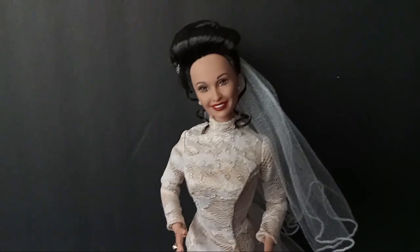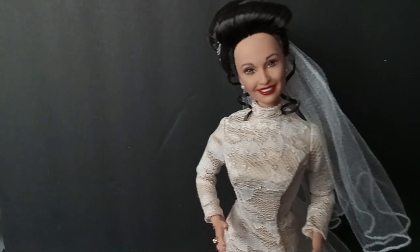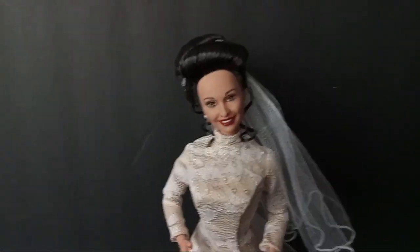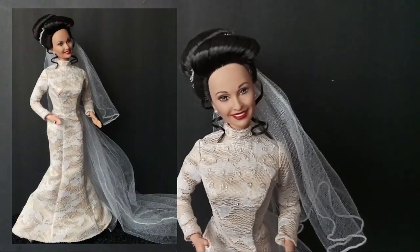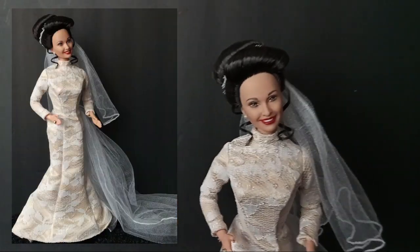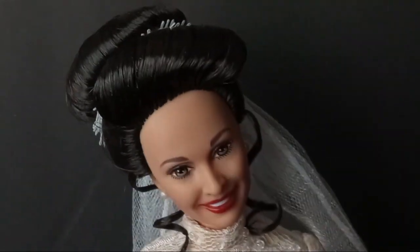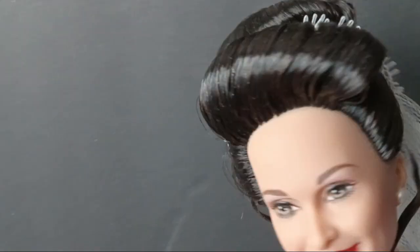Hi friends, welcome to Flashback Friday! The hashtag is by Dory's Dollies. I wanted to show you a Barbie from 1999 — she is the Erica Kane Bride Barbie. I haven't really even looked at her in the year that I've had her. I went ahead and took the twist tie out of her hair.